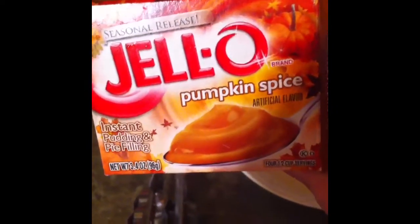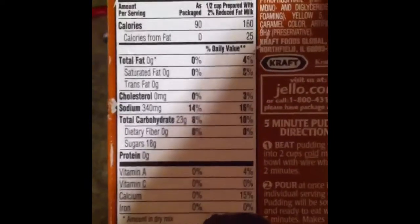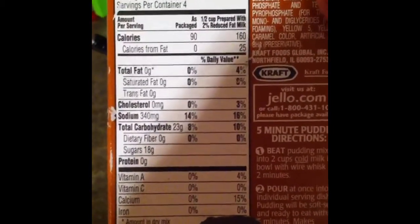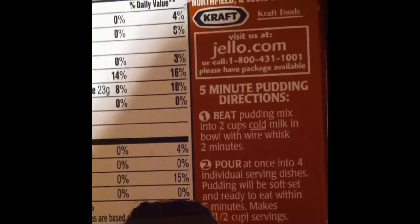You just take two cups of milk, dump the powdered packaging, and stir it up for two minutes. It has a lot of carbohydrates, a lot of sugars, no protein, no fibers. Four servings per container. That's the instructions on how to make it.